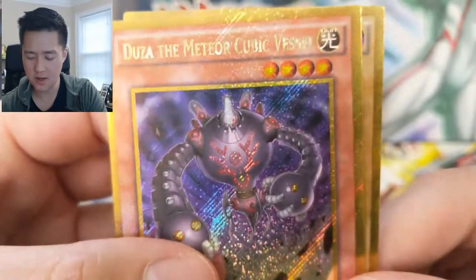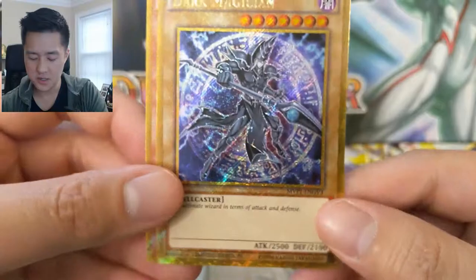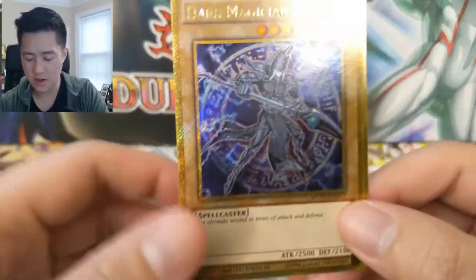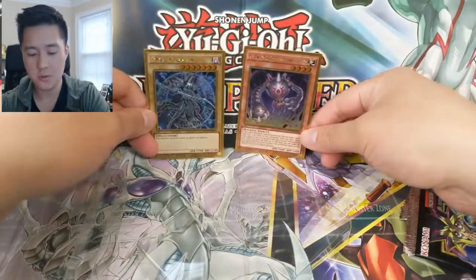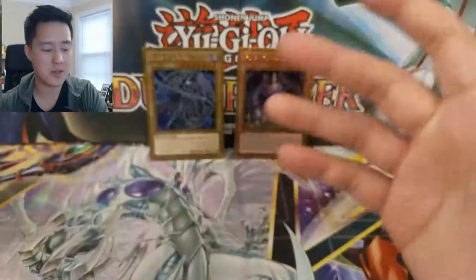Here's a couple examples: Duza the Meteor Cubic Vessel, and then — very nice — Dark Magician! I think the other one we can get... I'm guessing that's a Blue Eyes. I would prefer the Blue Eyes, but that gold Dark Magician is very nice. Two pretty cool pulls right there.